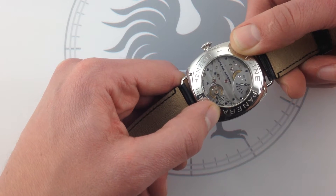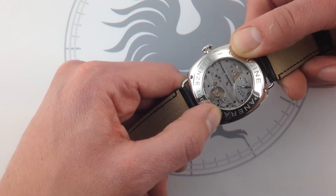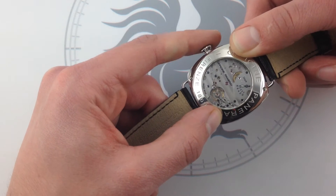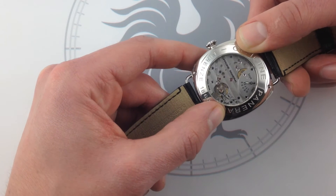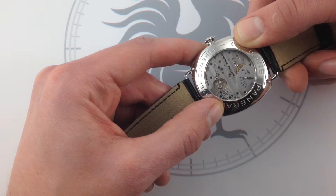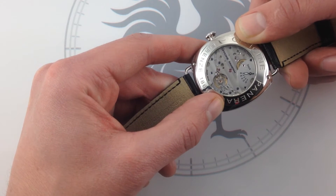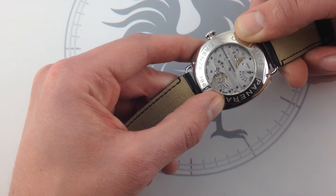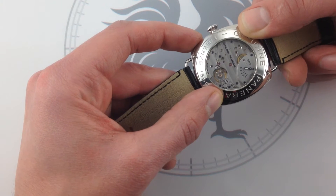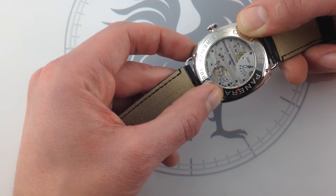It wasn't until 2002 for the 70th anniversary Reverso — and for those keeping track, that should have been 2001, but it took them an extra year to develop the movement, and it was worth the wait. The 70th anniversary Reverso, the caliber 879, spawned a generation of 8-day modern Jaeger-LeCoultre movements. The finest traditions of Swiss watchmaking were employed: finest finishing, traditional shapes, traditional regulators, and the 8-day power reserve with twin barrels in series. There was nothing else like it in the industry, and because Panerai had a history of 8-day movements from their own combat days, the combination of that Reverso movement and the Panerai Radiomir case just made sense.